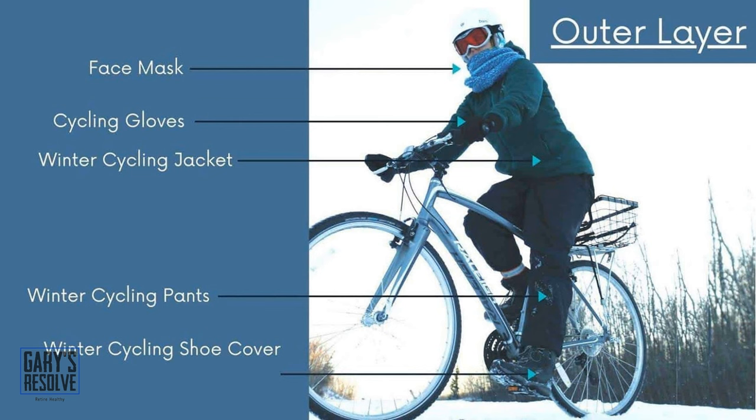Outer layer: according to the weather conditions, the mid-layer can also serve as an outer layer. The mid-layer serves as an insulation layer, while the outer layer provides protection against the elements. You need a windproof and waterproof jacket, a cycling jacket, etc., as your outer layer. Fabric used for your outer layer must breathe.